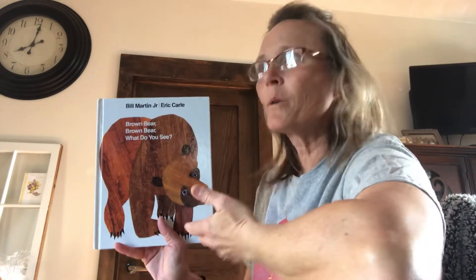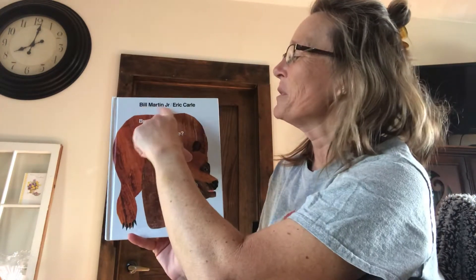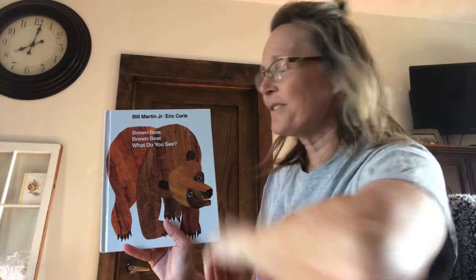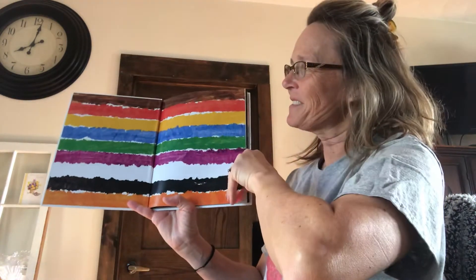Brown bear, brown bear, what do you see? The author is Bill Martin Jr. and the illustrator is Eric Carle. Lots of colors.